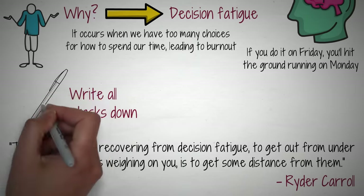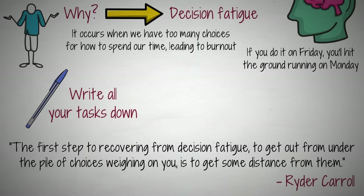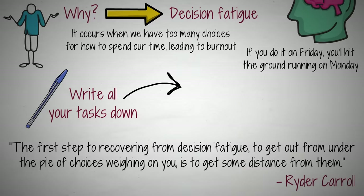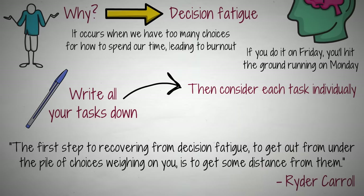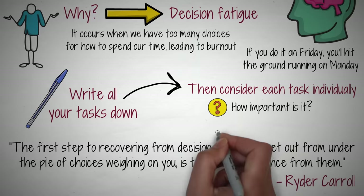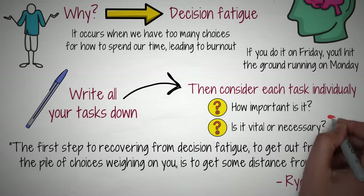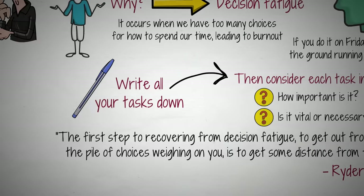Once your brain isn't taking up energy thinking about all the tasks you need to accomplish, it will have the space to step back and evaluate what's really important. Now that all your tasks for the next week are written down, consider each task individually. How important is this task? Is it vital? Is it necessary? Taking a mental inventory gives you the chance to cross off tasks that actually aren't that important, and would have kept you from working on the things that really matter.